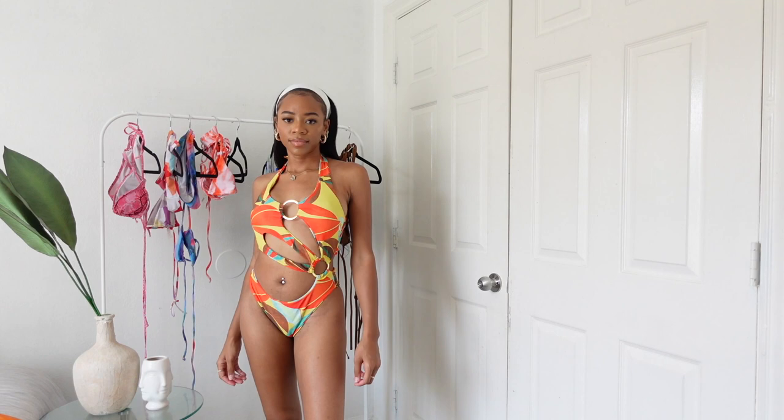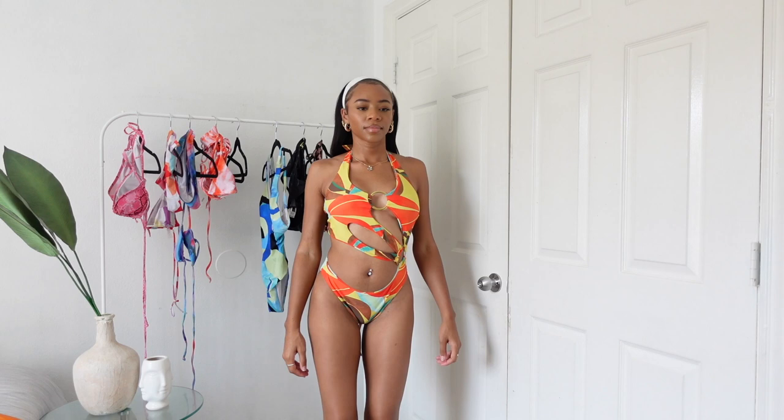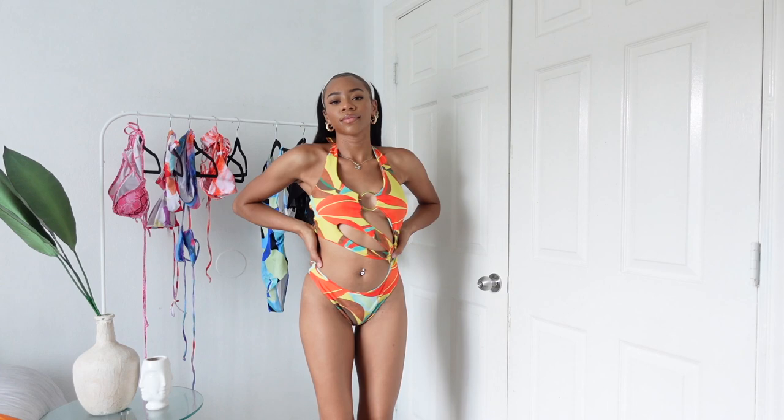Here is another bikini from Shein and I really like this one — I haven't worn it out yet but I think it's so cute. It's another one-piece cutout situation. I would never get a one-piece without cutouts because it doesn't work for my body type — without them I just look like SpongeBob, and that's a no for me. But this one has really pretty cutout detailing, some little hoops, and it's just really pretty and flattering. I got this in a size small and it fits really well.